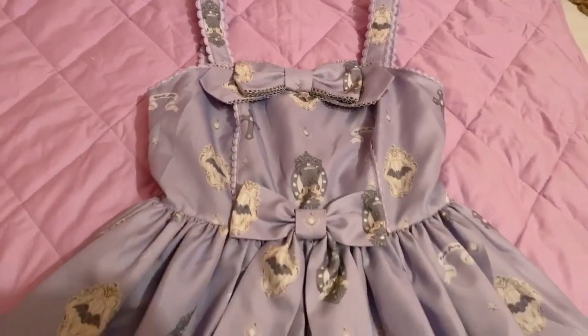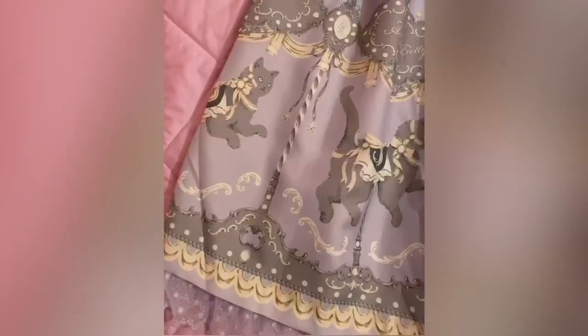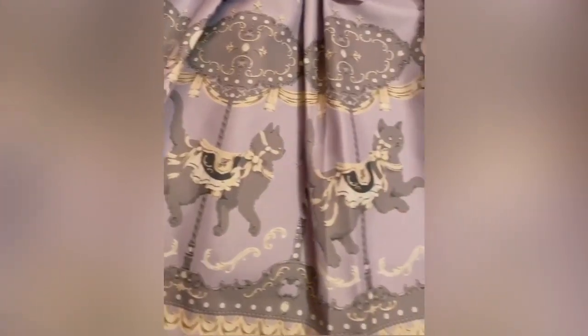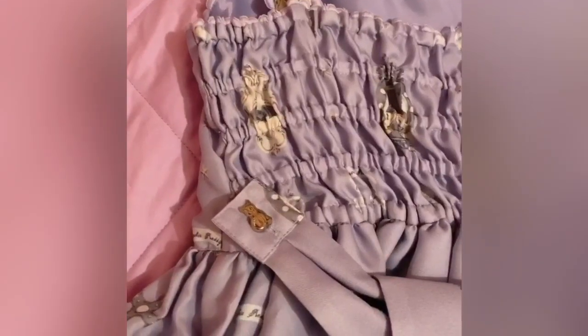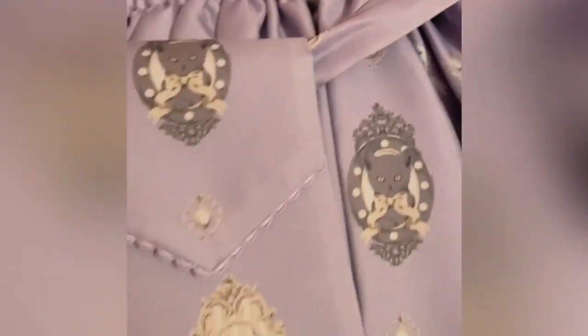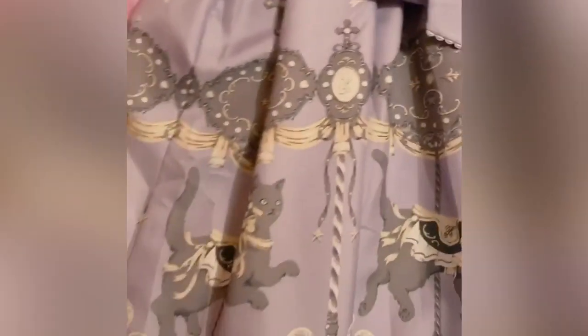This one I actually wasn't expecting to buy, but once I saw it in person I completely fell in love. It's Angelic Pretty's Dream Cat Go Round JSK in lavender, and it's so simple yet super elegant. I love the gray against the lavender, and the kitty carousel is so dreamy. I love all the little details like the cat-shaped buttons and all the scallop lining on the trim. It's really cute, and again it's full shirring, so it is boob friendly. And did I mention — it has pockets.